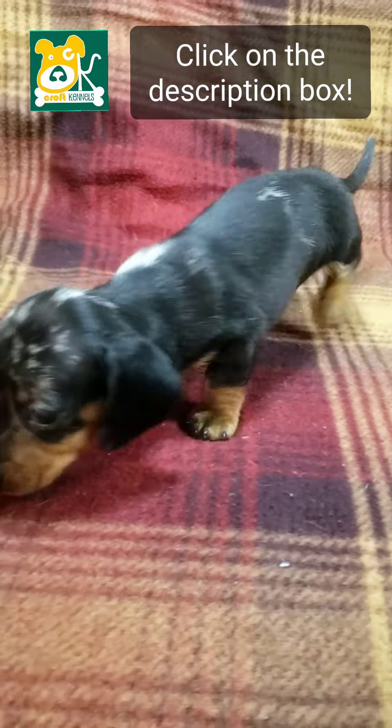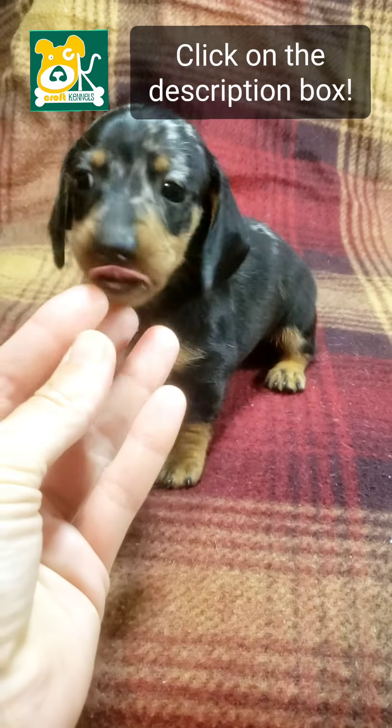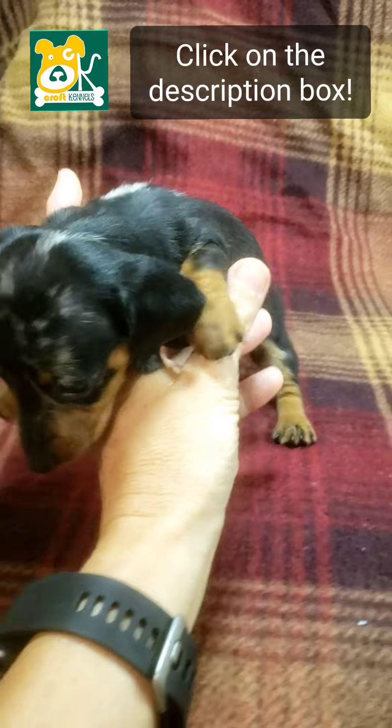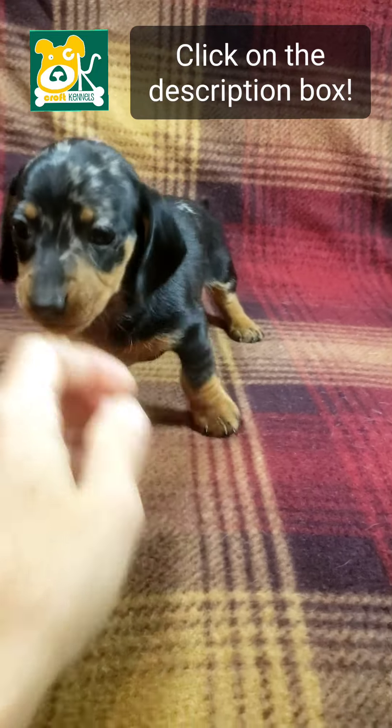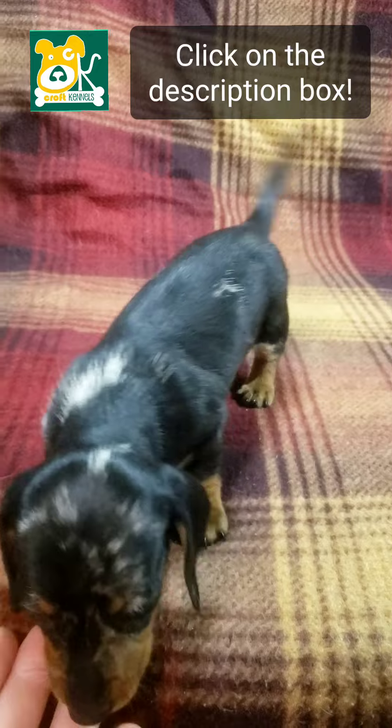This is Forrest. He is a black and tan dapple miniature Dachshund. He is five weeks old and will be ready to go home October 20th.